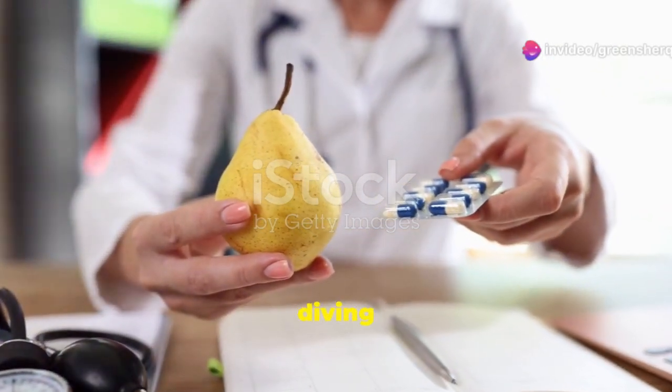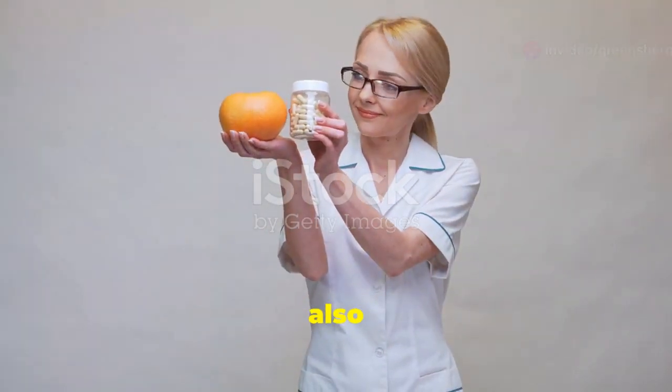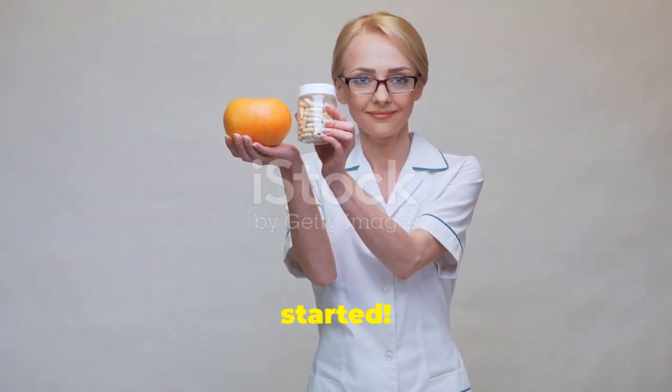Welcome back! Today we're diving into how diet impacts the effectiveness of sertraline, also known as Zoloft. Let's get started.